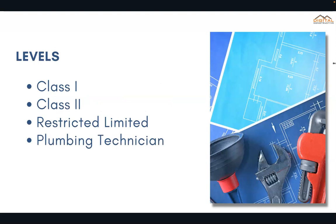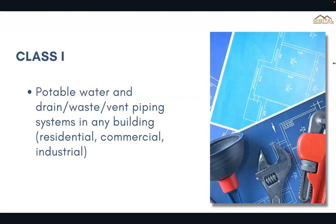There are currently four separate levels. You can go for the Class 1, Class 2, Restricted Limited, or the Plumbing Technician. The Class 1 allows you to work on potable water and drain waste vent piping systems in any building — residential, commercial, or industrial.